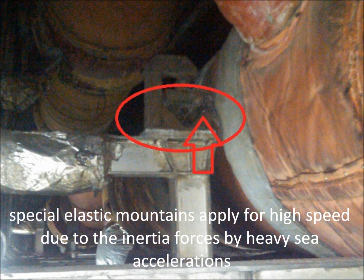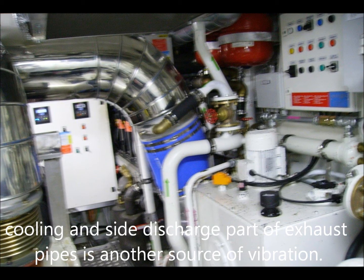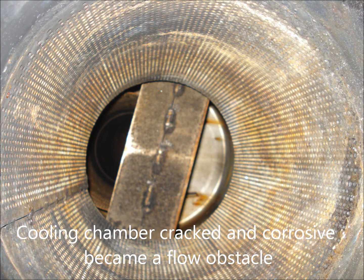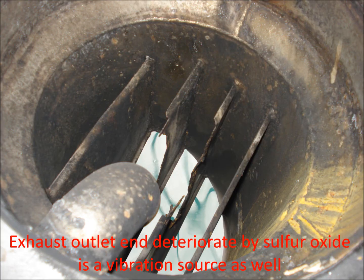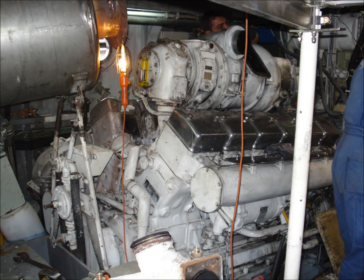Special elastic mounts apply for high speed, due to the inertia forces from heavy sea accelerations. The cooling and side discharge part of exhaust pipes is another source of vibration. Cooling chamber cracks and corrosion can become a flow obstacle and vibration source. Special attention must be given to thermal expansion compensation.